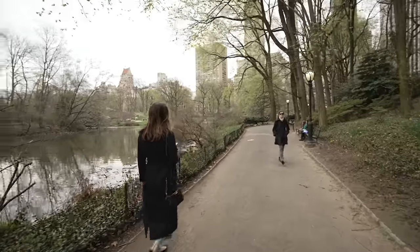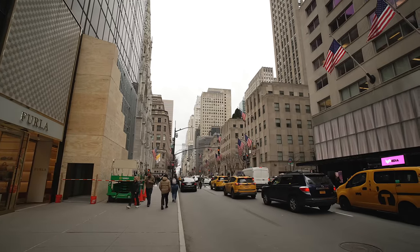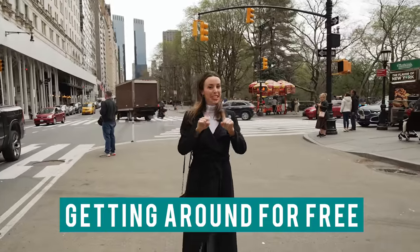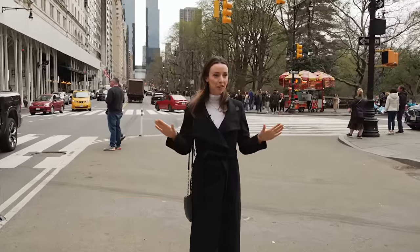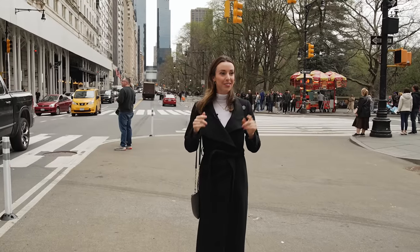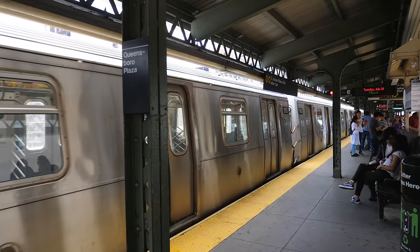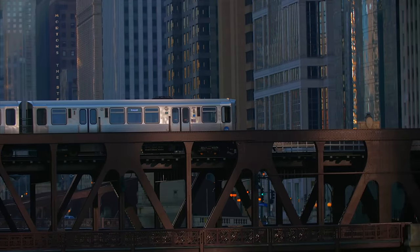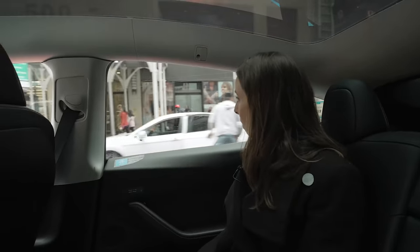Now that we've covered the basic ways to do New York City for free, let's get into the expert hacking. Did you know it's possible to get around New York City for free? I didn't believe it at first, but then I tried it and it worked. Although the subway is very cheap at only $2.75, you can get around completely for free in a Tesla.